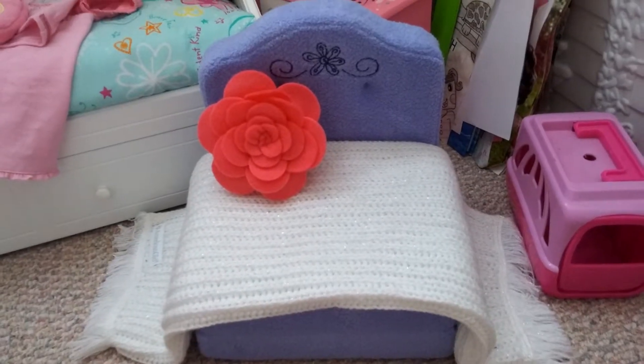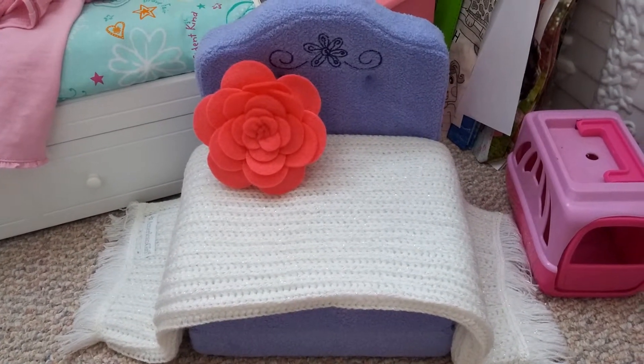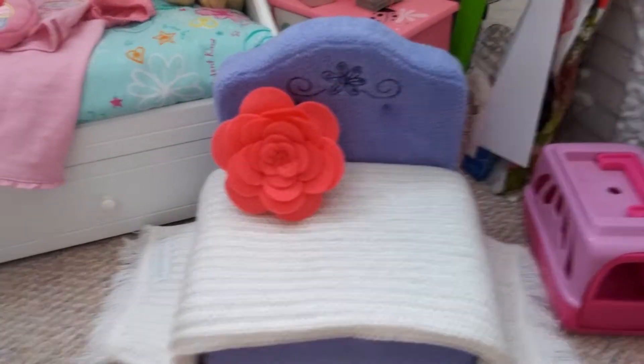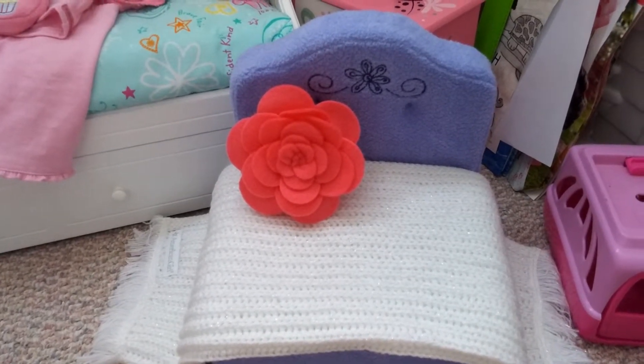Over here I have this sit and snooze fold-out bed that I got at American Girl on sale, and I got it in the mail yesterday. I'm sorry I didn't do an opening of it — I didn't have an account on YouTube at that point in time, but now I do.